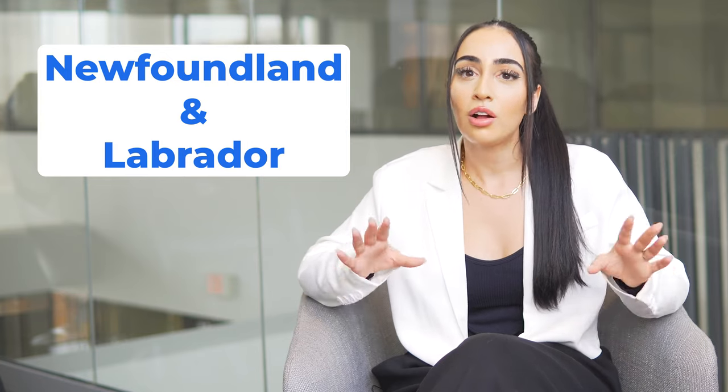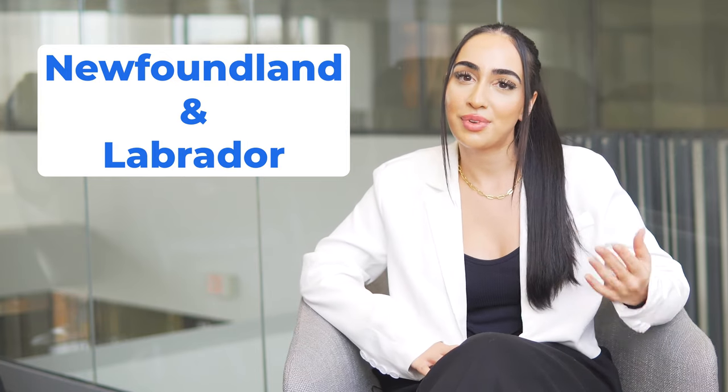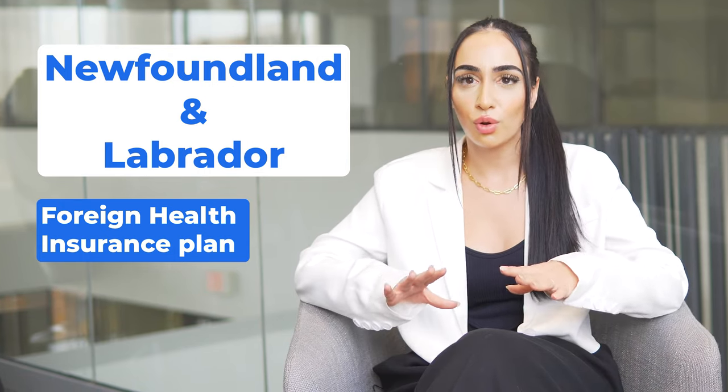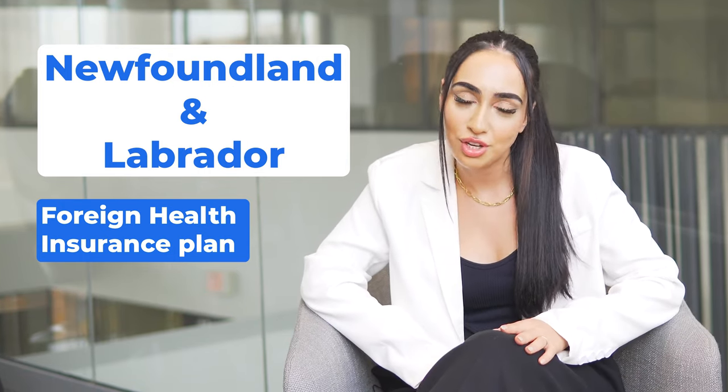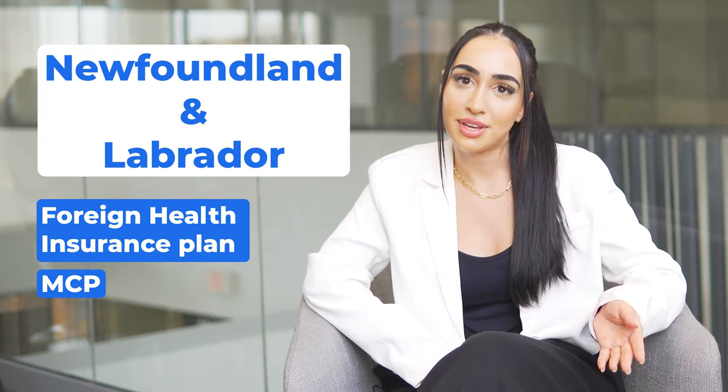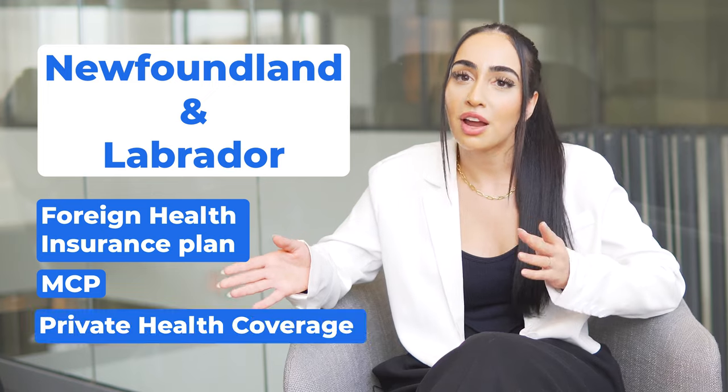Live in Newfoundland and Labrador? All international students are automatically admitted to the foreign health insurance plan once registered. Students enrolled in full-time studies may also access basic coverage through Newfoundland's Medical Care Plan, or MCP. Otherwise, you can purchase private health coverage.